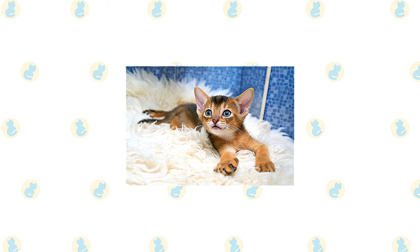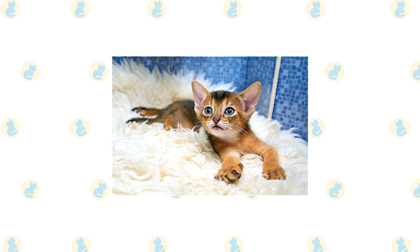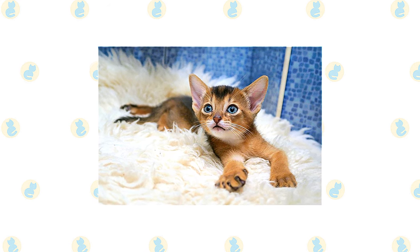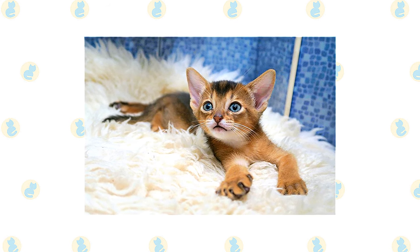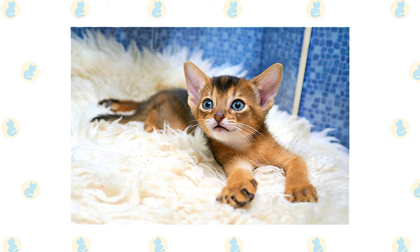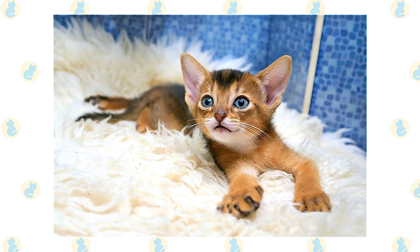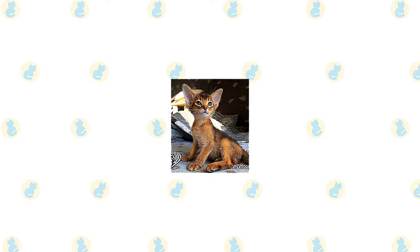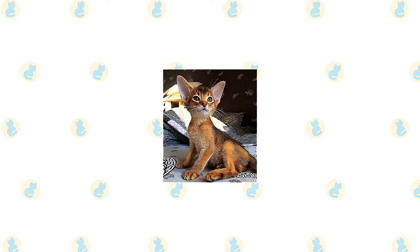You never know what he'll get into next, although you can assume that if you have something or are doing something, your Abyssinian will want to investigate it closely. Some people refer to the cats as 'bike grabby' because of their propensity for taking things that catch their interest. Sometimes it may seem as if the Abyssinian never sleeps. He is ever in motion, jumping up in the window to look at birds or squirrels, leaping on top of the refrigerator to supervise meal preparation, perching on your desk to watch your fingers move over the keyboard, and then swiping at them so you'll pay attention to him instead.